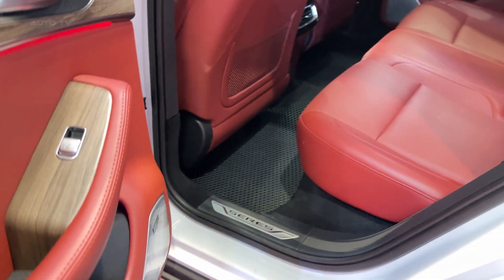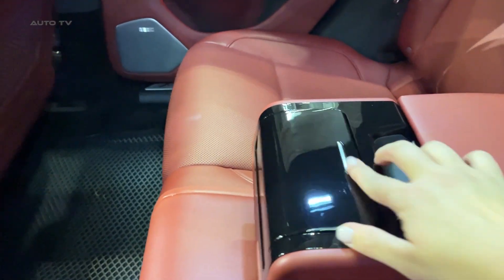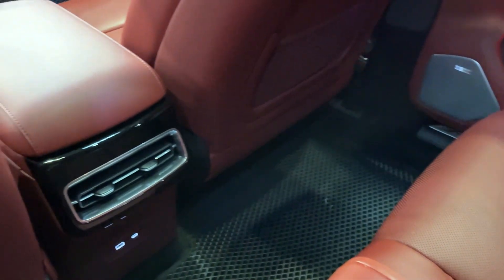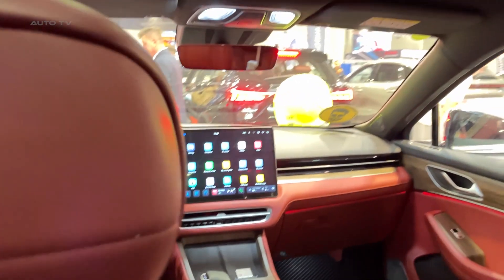So what's the verdict? The Seres 5 is a serious contender in the electric SUV space. It's got the performance to thrill you, the luxury to pamper you, and enough tech to make you feel like you're driving in 2030. Sure, Seres might not have the brand recognition of some big names, but that's what makes this SUV exciting — it's the underdog, the newcomer that's not afraid to punch above its weight.